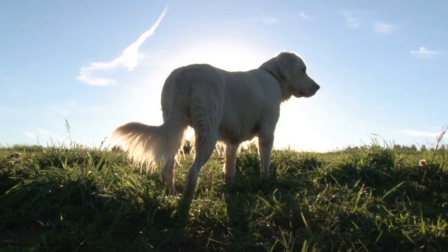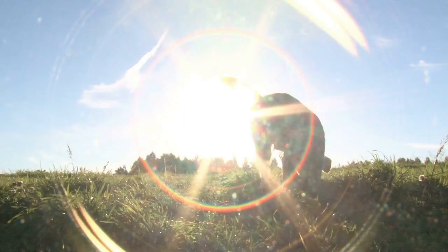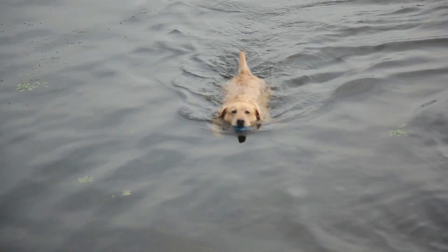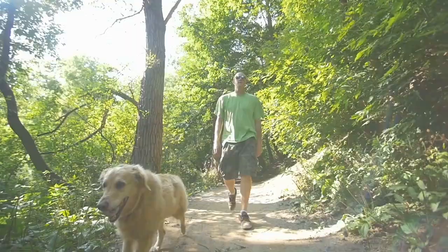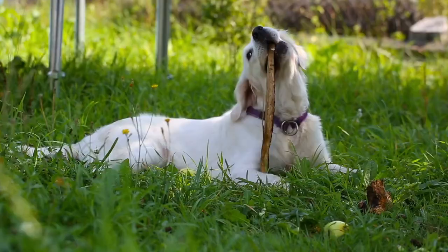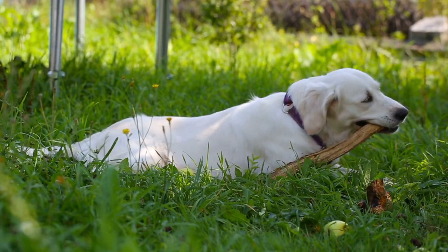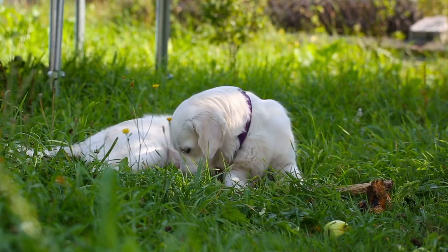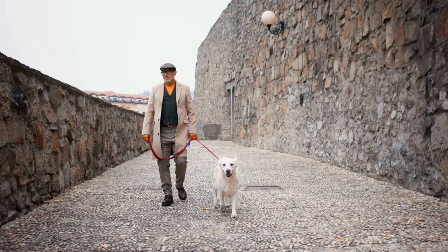Golden retrievers were bred to retrieve birds in water, and many goldens love to go for a swim in the lake or pool on a hot summer day. But this brings us back to the shaving issue — some people shave their goldens in the summer to help them dry quicker and prevent hot spots. Hot spots are red, oozing sores that are painful for your dog. They often lick, chew, and scratch at them, which just makes them worse. They're common in golden retrievers and can be caused by several things, including water trapped for too long in your dog's coat after swimming or bathing. We already talked about the dangers of shaving your dog, so you definitely don't want to shave them to prevent hot spots — you'll just be trading one issue for another.